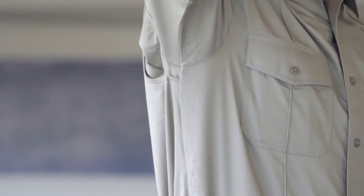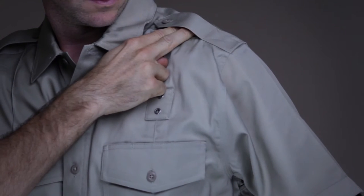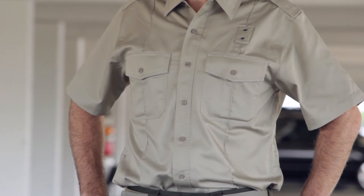Additional features include underarm vents to keep you cool and dry, an integrated badge tab, an epaulette kit, and pass-through mic cord access to keep you connected. This is the 5.11 Men's Short Sleeve PDU Class A Twill Shirt.